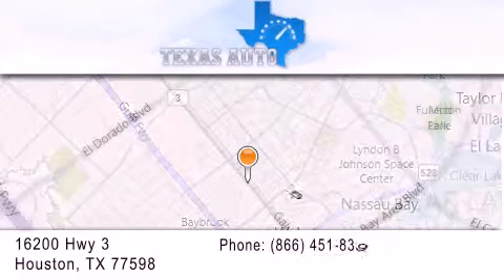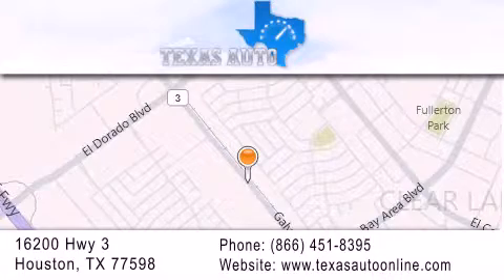Our goal is to exceed all of your expectations to ensure that you'll return for future visits. For more information, please visit our website. Thank you.